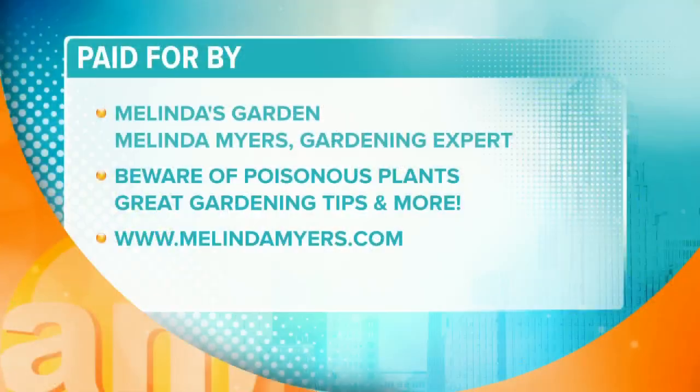Oh wow, that's good to know — I didn't realize some of those are actually poisonous plants.